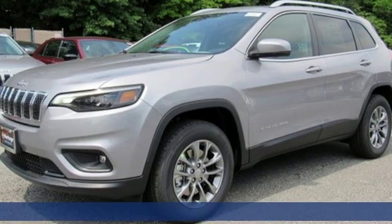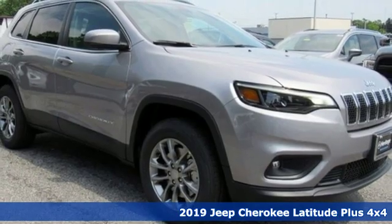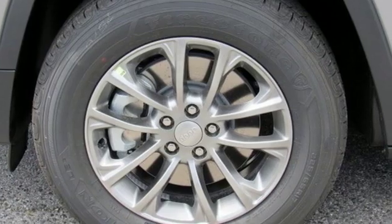Here's a new 2019 Jeep Cherokee. Freedom and adventure await in this sophisticated and versatile Cherokee, and with features like these, every drive is a pleasure.